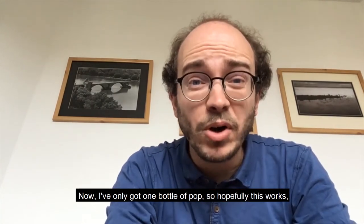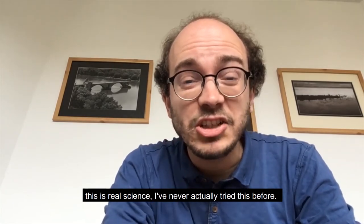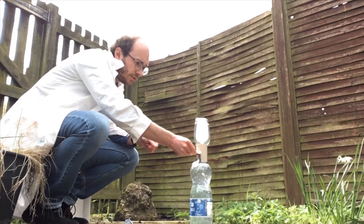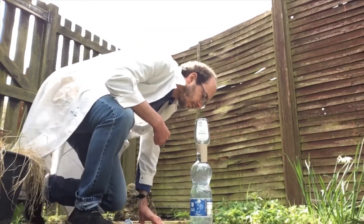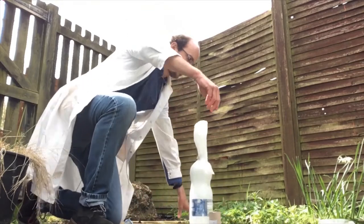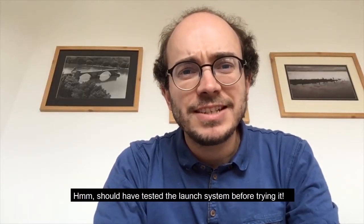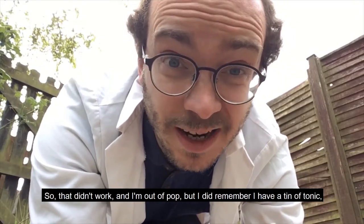I've only got one bottle of pop, so hopefully this works. This is real science — I've never actually tried this before. Three, two, one. Oh no! Should have tested the launch system before trying it. That didn't work and I'm out of pop.